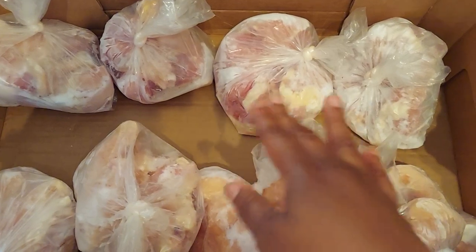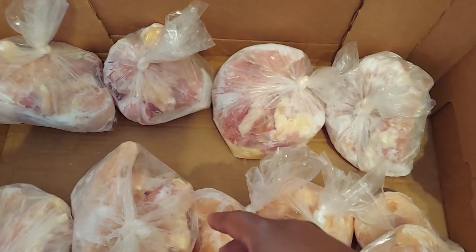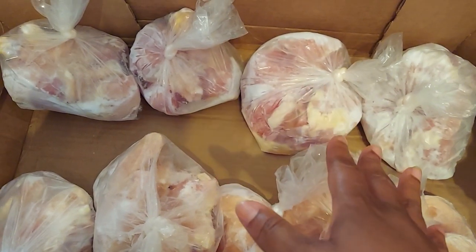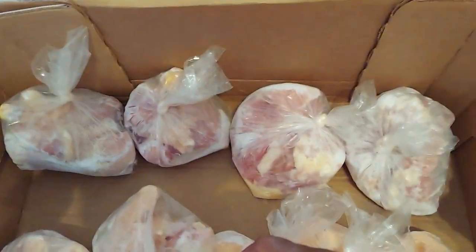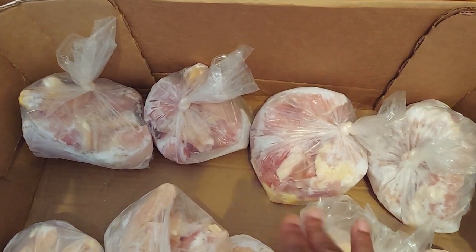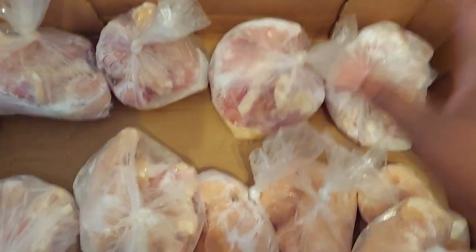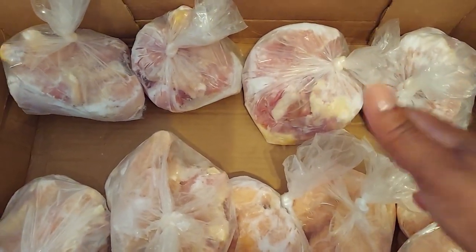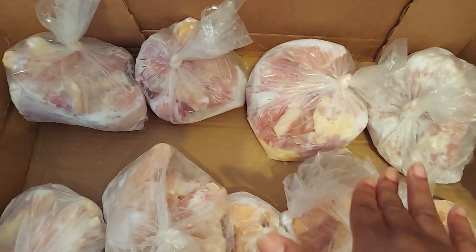I'll just put this in my deep freezer and we'll have it when we need it. I think it's great that you can just go to the meat market, stock up on your meats, and try to save money that way. I don't have to buy meat from the grocery store because the grocery store can be quite expensive. This is my way of trying to save some coins.